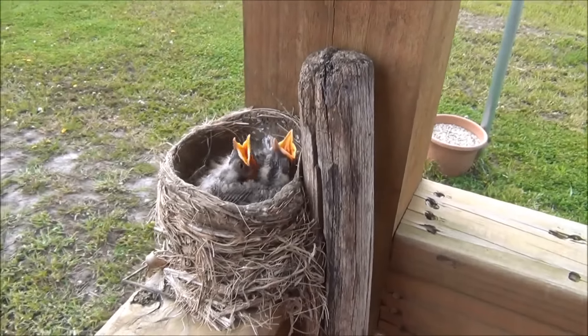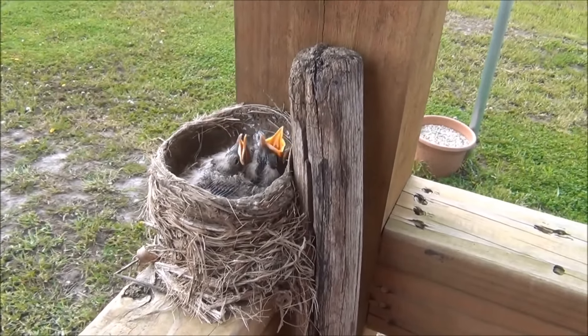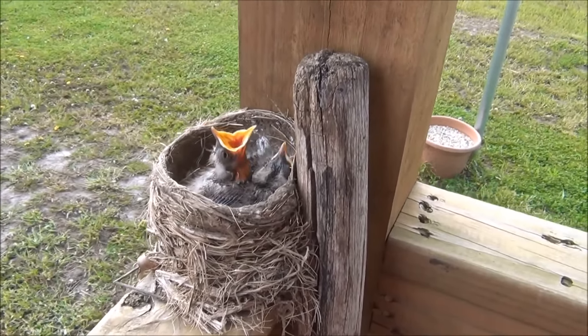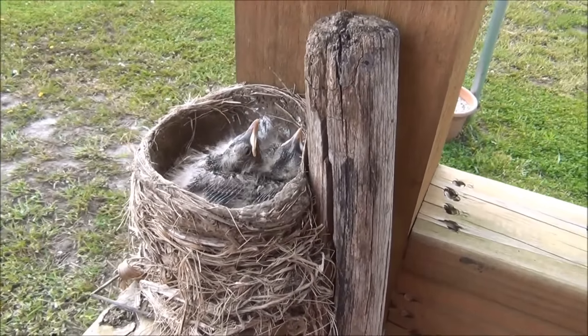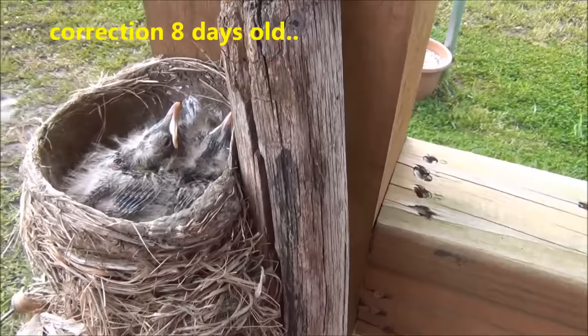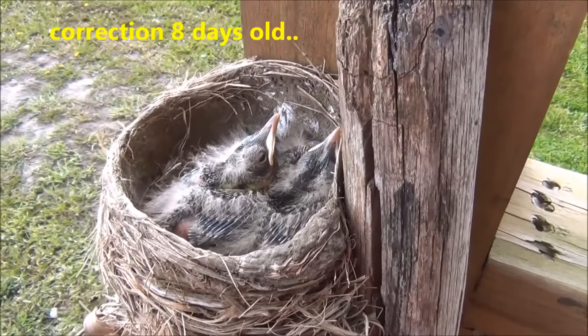We're out here at the cabin, and I wanted to give you a look at this robin nest here. It's right on the cabin porch. I know the robins are upset, but I wanted to film it real quick. These guys are a week old. There's three of them. Isn't it amazing how fast they grow?